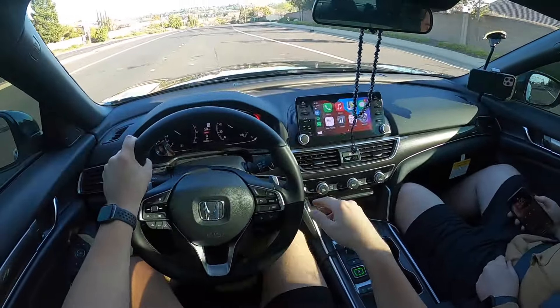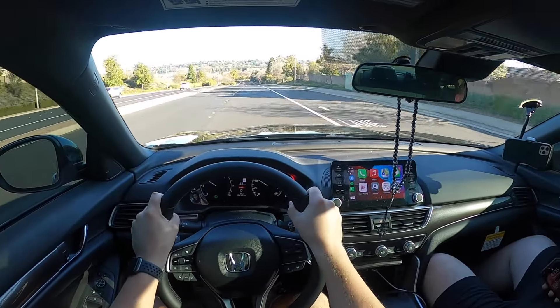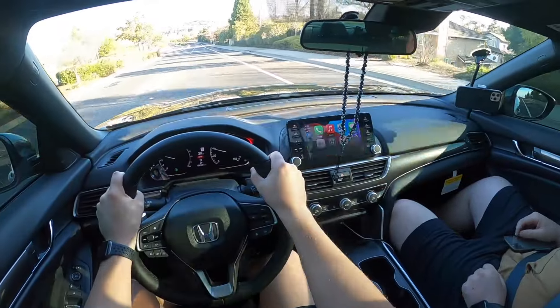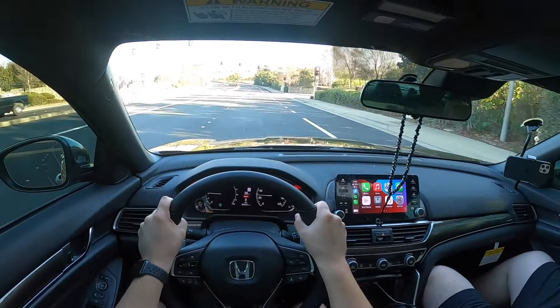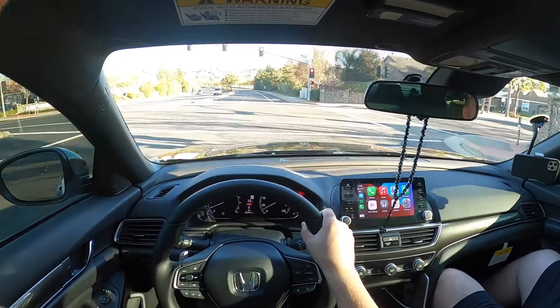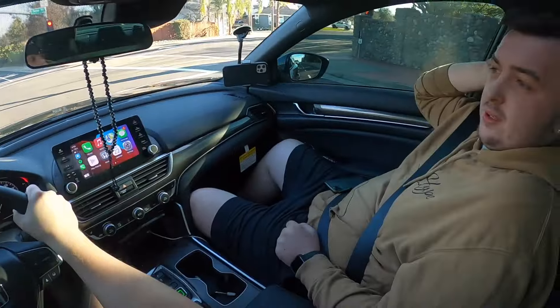Off the line the advanced VSA works really well. Without it the car will spin regardless. He has Michelin all-season tires — not Pilot Sports but still Michelin — so traction control is doing a lot of work keeping it in check.